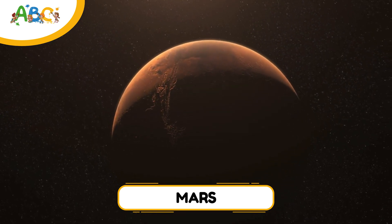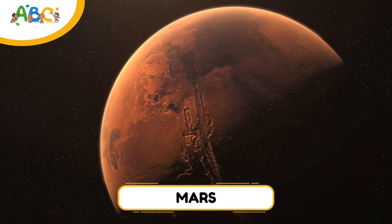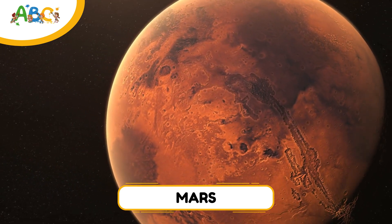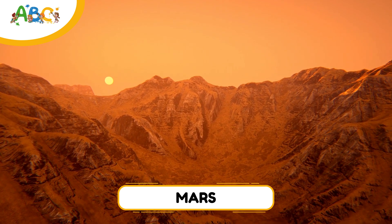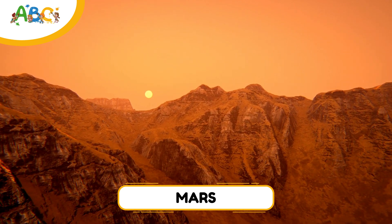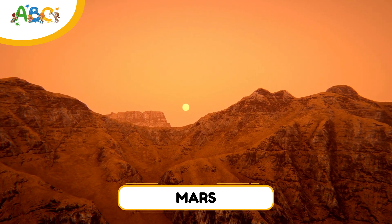Next, we have Mars. Mars is known as the Red Planet because of its rusty color. It's the fourth planet from the sun and is half the size of Earth. Mars has giant volcanoes, deep canyons, and dust storms that can cover the whole planet. The tallest volcano in the solar system, Olympus Mons, is on Mars. Mars also has two small moons named Phobos and Deimos. Scientists are very curious about Mars because it once had water, and maybe even life, a long, long time ago. Some robots are exploring Mars right now.